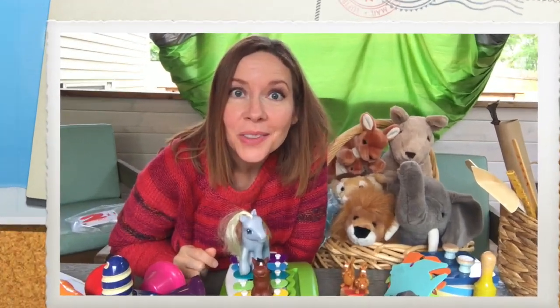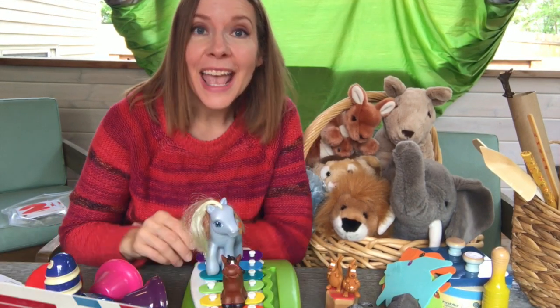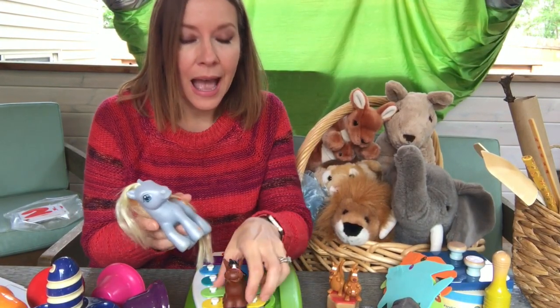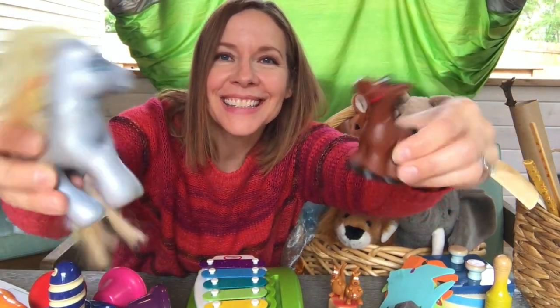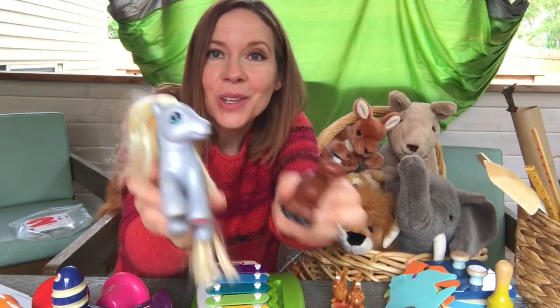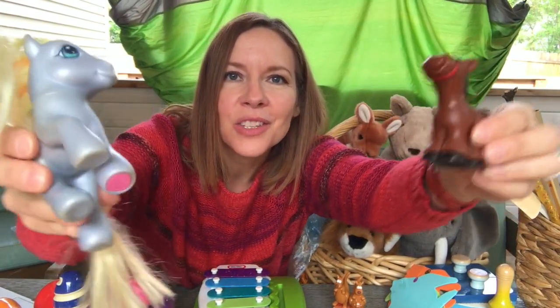Okay friends, what animal do you think is going to make an appearance next in our music? Donkeys! Yeah, animals with long ears is what the composer was thinking. And so I used horse and a pony when I did the mules running up the mountain and down the mountain. So I'm going to use them again when I play the music for the donkey.